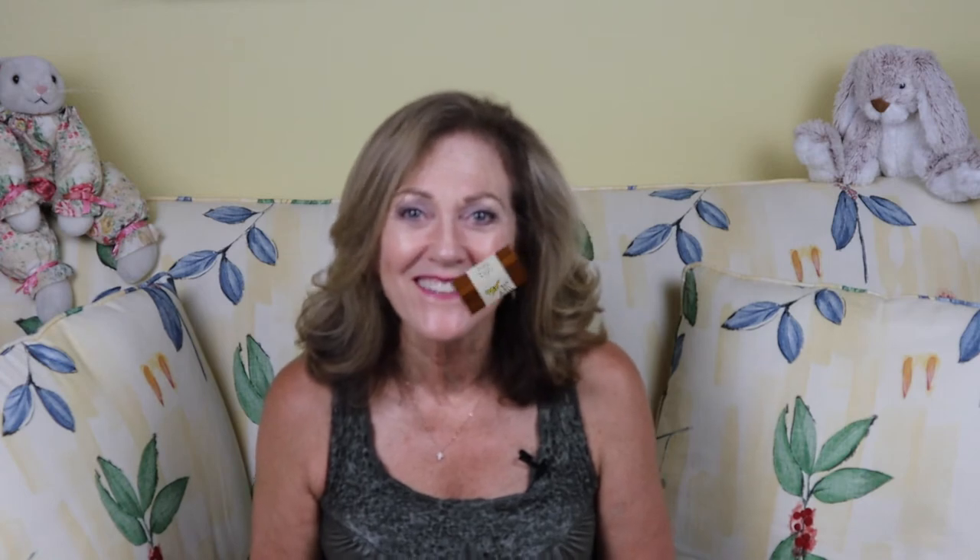The second poem I'm reading is called Polly Saw a Butterfly by Jack Prelutsky. Polly saw a butterfly that fluttered in the air. It seemed to be enchanted as it fluttered here and there. It fluttered by the hollyhocks, it fluttered by a rose. It fluttered up to Polly's face and tickled Polly's nose. By Jack Prelutsky.